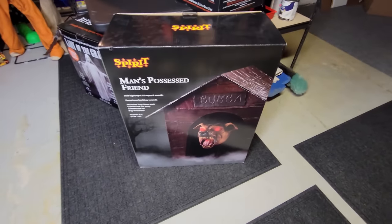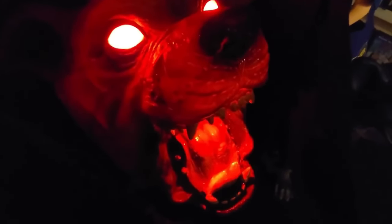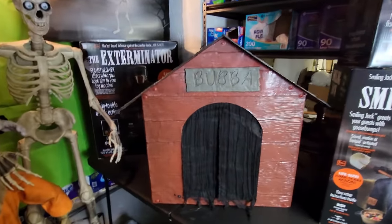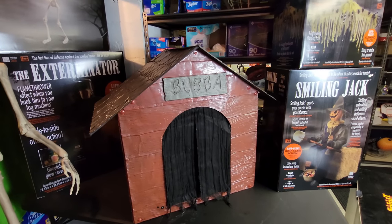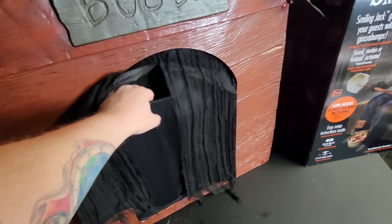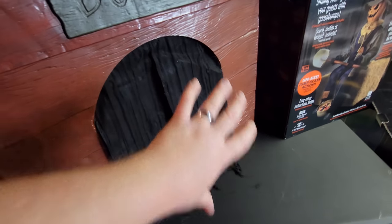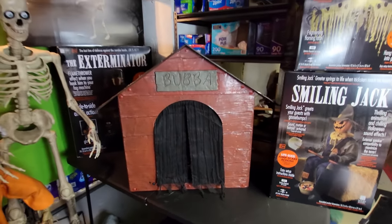I'm going to tell you what each one of them is and we're going to talk a little bit about them. So let's just start right here with Bubba, Man's Possessed Friend. He was actually one of the most difficult animatronics I've ever put together, and here he is right here. You could take him apart if you want to, but he was such a pain to put together that I'm not going to do so. I did not plug him in, but if we open this up, we can see Bubba's face right there. Bubba is one that they keep available on the website and in the stores pretty much year round.